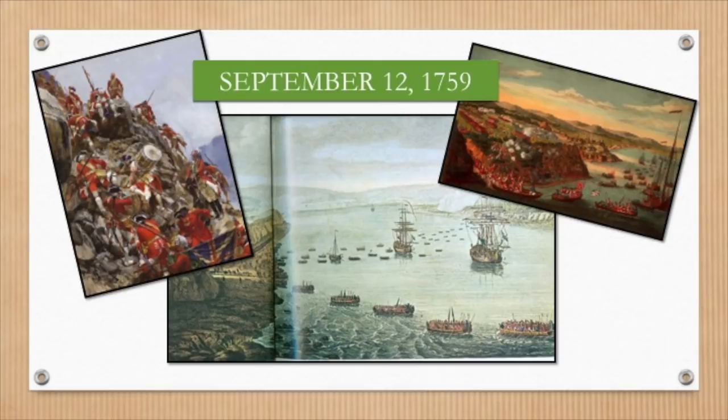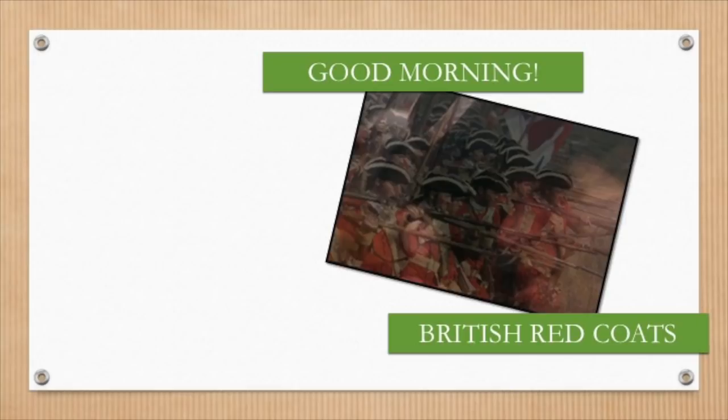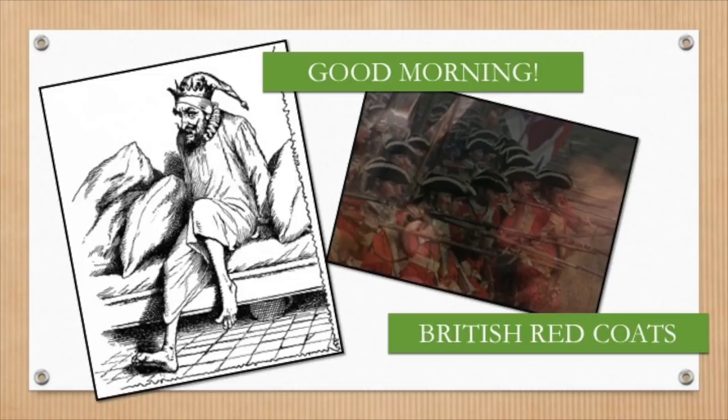When the French awoke, they were shocked. Imagine crawling out of bed, looking out your window, and seeing a thousand of your red-coat enemies in battle position. Talk about waking up on the wrong side of bed.